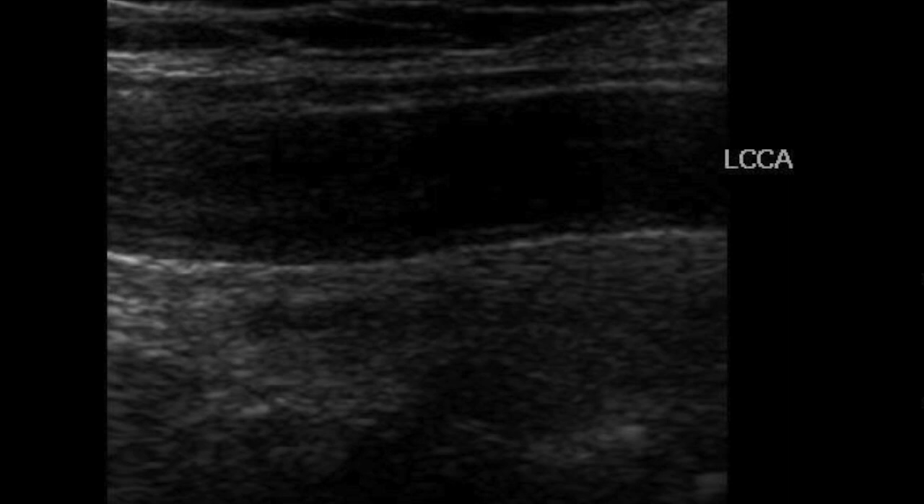So what is it? It's a measure of how thick the intimal portion of the artery is. Here's a picture showing a carotid artery — this area shows the thickness of the inner part of the wall of the artery, and the thicker this is, the more cholesterol buildup there is in the vessel. So the thicker it is, the worse it is.